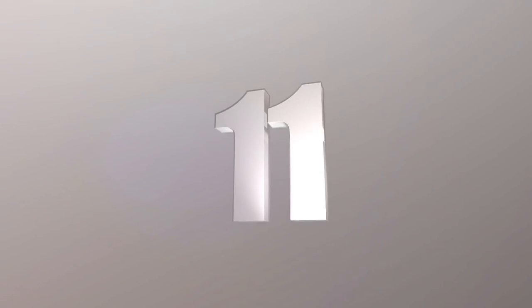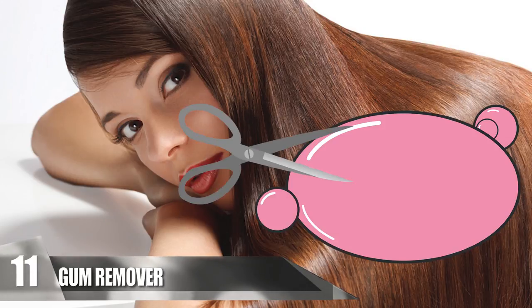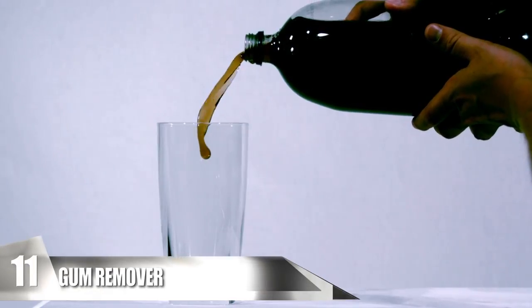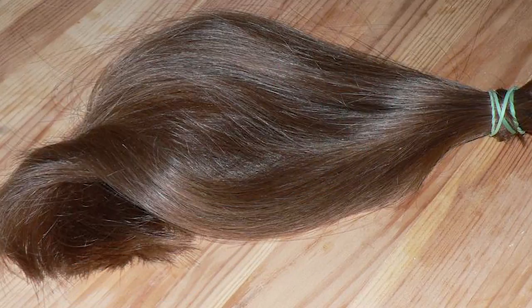Number 11: Gum Remover. If you've ever gotten chewing gum stuck in your hair, you know how much trouble it can be to remove it. While you might think chopping it off is the last resort, there's another method to remove it, saving you your long locks. Take a can of the soda, pour it into a glass, and take the piece of hair with the gum and let it soak. Leave it soaking for a few minutes and the gum should slide right off.